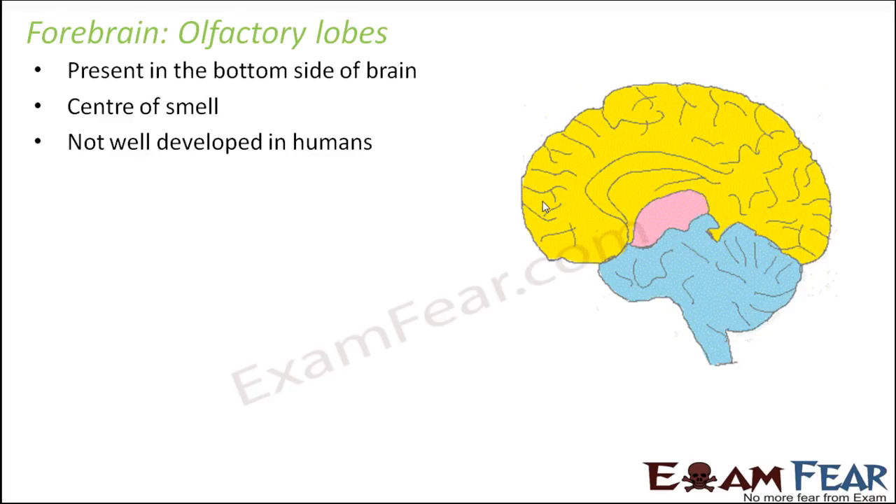For human beings, you have a sensory organ which acts as the olfactory receptor — that is the nose — so we can smell things, but we are not very good at interpreting the smell. The olfactory lobes being not very well developed does not mean that human beings cannot smell things. Human beings have the ability to smell due to the presence of the sensory organ called nose, but interpretation of smell depends on how developed that particular region of the brain is.